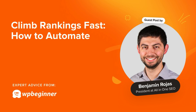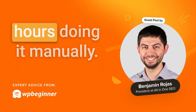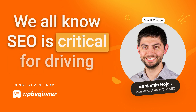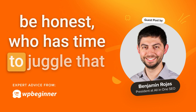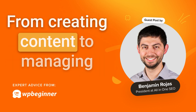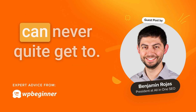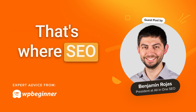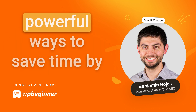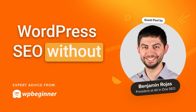Hey there and welcome back to the WP Beginner podcast. Today we're tackling a topic that's on every website owner's mind: how to improve your SEO without spending endless hours doing it manually. We all know SEO is critical for driving traffic and growing your site, but who has time to juggle that along with everything else? From creating content to managing your audience, SEO often feels like one more thing we're supposed to do but can never quite get to. Today I'm going to walk you through powerful ways to save time by automating key aspects of your WordPress SEO without sacrificing results.